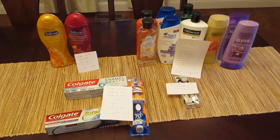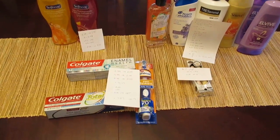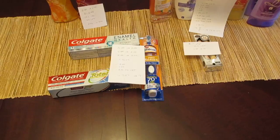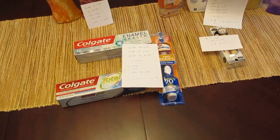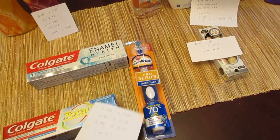Hey, it's Lisa with the CVS Deals for the week of March 24th. The first deal I put together includes two different Colgate deals and the Arm & Hammer Spin Brush. The reason I did it this way is because I only had one of the $2 coupons from last week's insert for the Colgate.